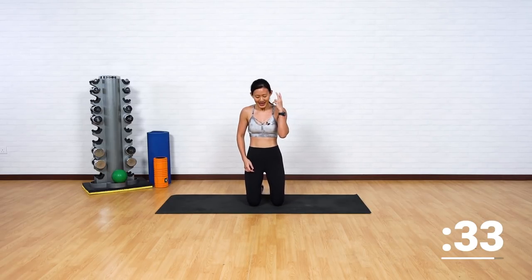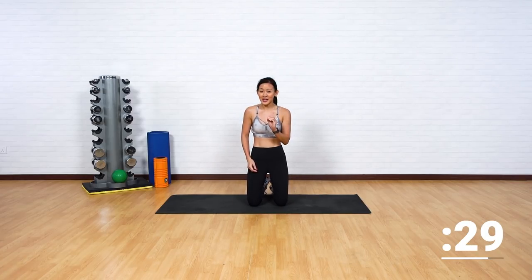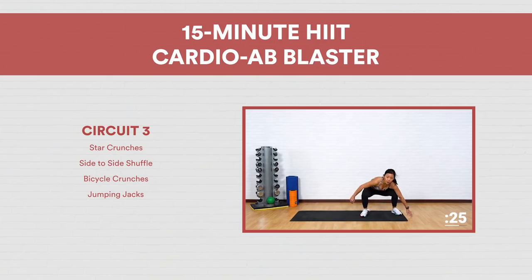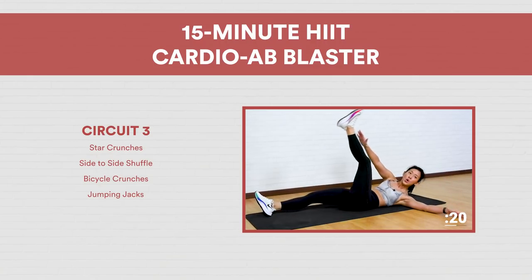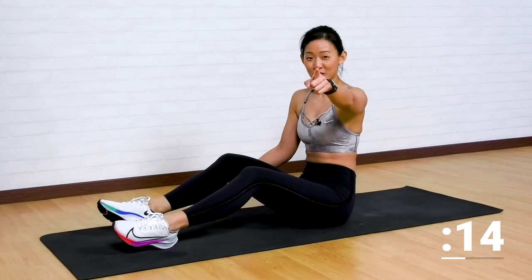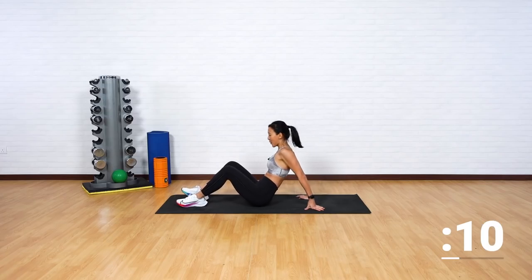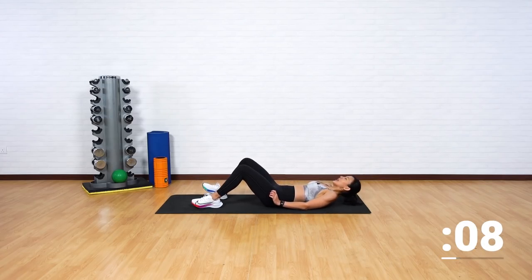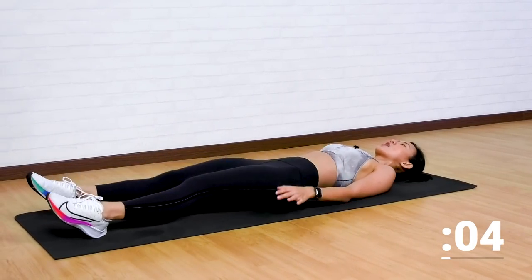Two circuits down. And this final circuit, I want you to give me all your energy. Are you still with me? Final circuit — let's go. Only four minutes of workout. Lie flat down. The first workout is going to be a star crunch.